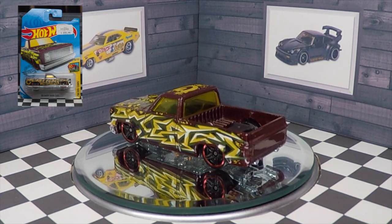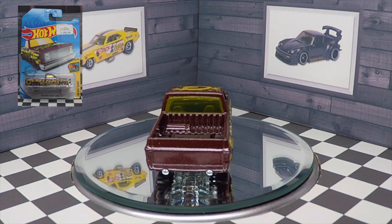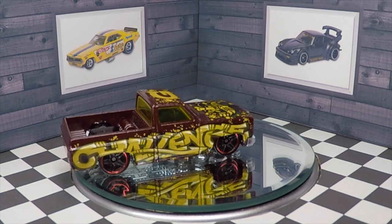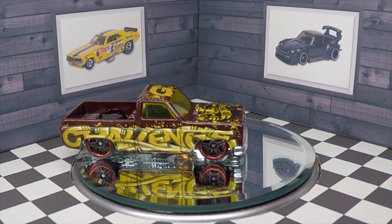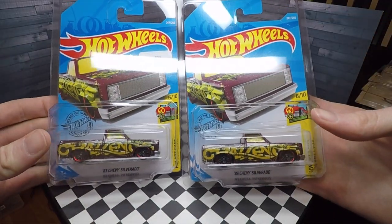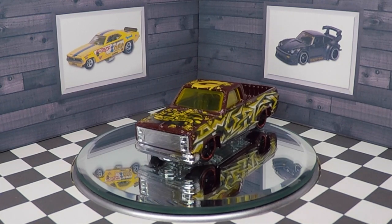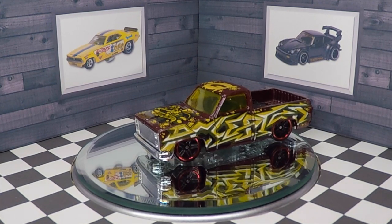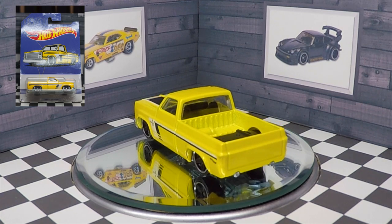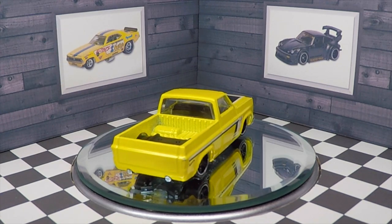I was so excited to finally find this Hot Wheels art car 83 Chevy Silverado. It's been well hyped and it is seriously cool with the graffiti on the side of the truck. The stance is perfect, the maroon color looks awesome — it's just one bad-to-the-bone truck. I had to pick up two more of these while I was in Costa Rica because I know I will never see one in California. I'm a huge fan of the 83 Silverado now. Amazing. I had a lot of Hot Wheels casting firsts on this trip and the 83 Silverado is definitely one of my favorite castings.